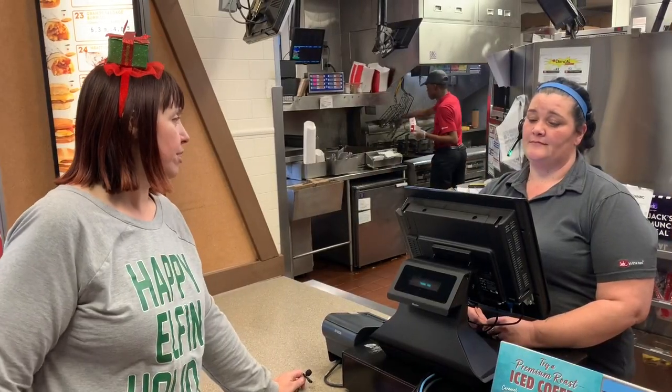After a busy day of shopping, buying presents, and all these holiday festivities, I am beat. So I'm about to refuel with some Jack in the Box. I came for the classic Buttery Jack.